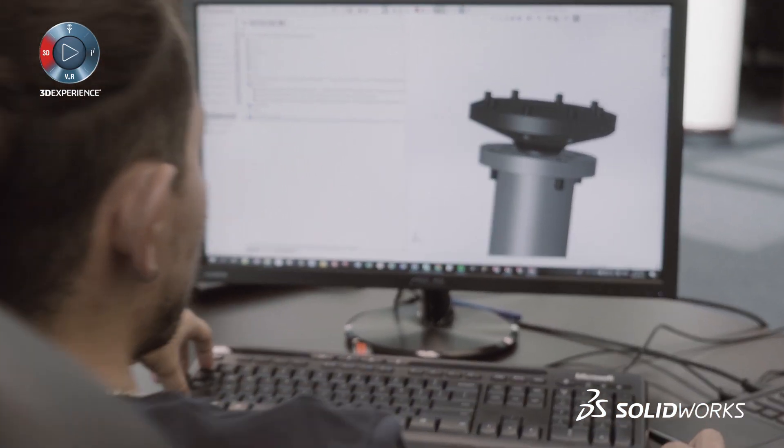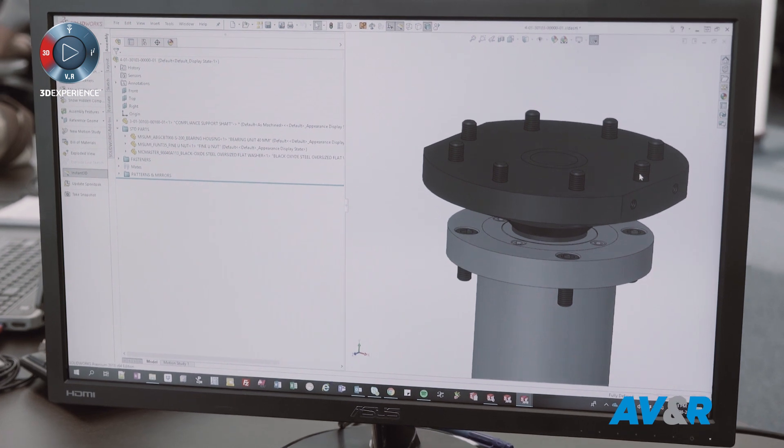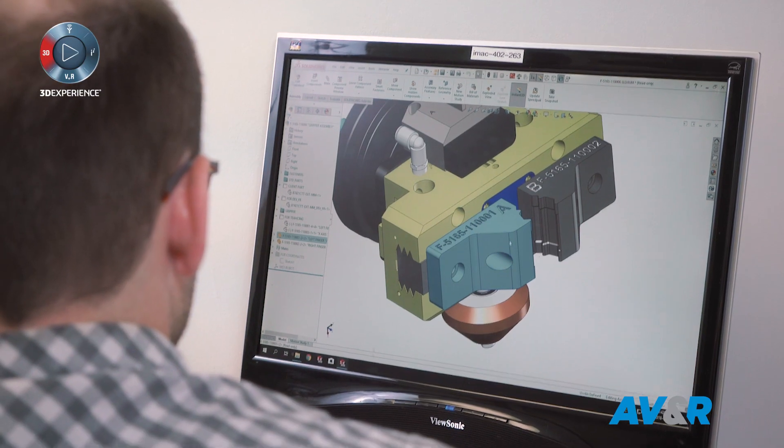Everybody uses their own CAD platform, because we need to exchange files, we need to design tooling, we need to integrate our customers' files in our designs.